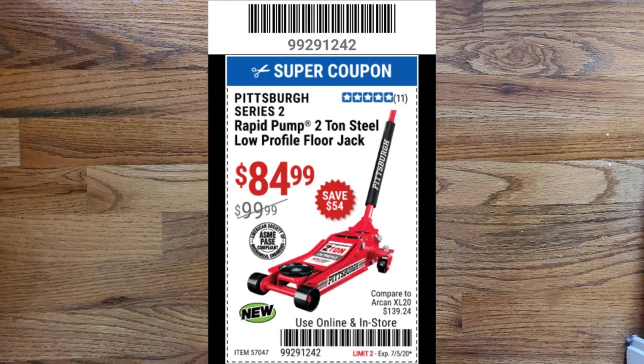Next up, I have a Pittsburgh Series 2 rapid pump 2-ton steel low-profile floor jack for $84.99, which normally retails for $99.99.